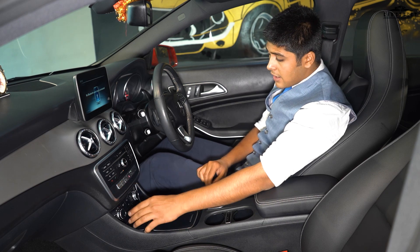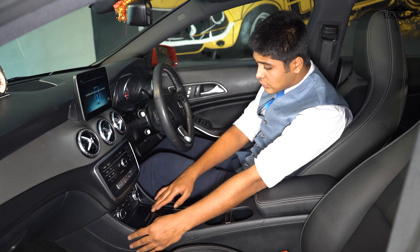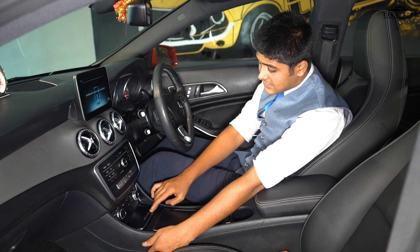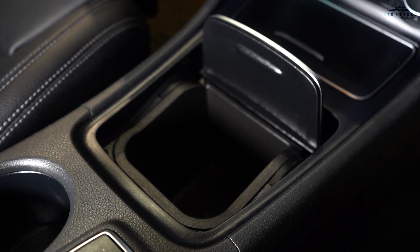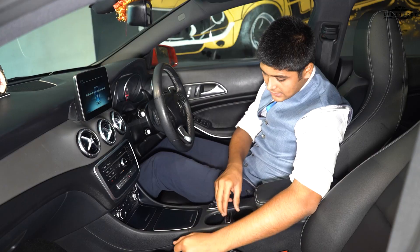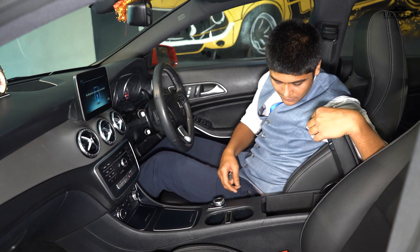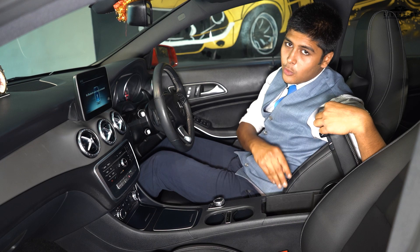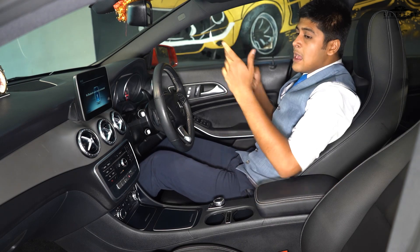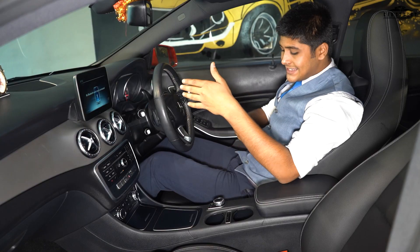We have buttons on offer for the auto start-stop, the parking brake, and the dynamic driving mode selector. Through dials and buttons we can operate the climate control system. In the central console we get a small storage space with a cigarette ashtray and a 12V charging port. Ahead of it there is additional storage for a cup, documents, or a mobile phone, plus dual cup holders. The central armrest console offers storage for 4-5 bottles of 500ml water, and there are also two USB connectivity ports inside.